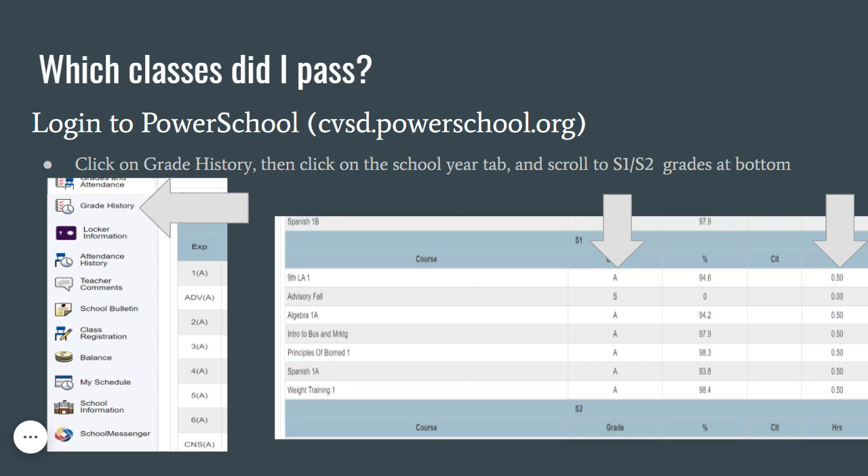At this time, I would like to show you how to keep track of your credits. Please feel free to log back into PowerSchool on a computer or Chromebook and click the Grade History link. At the top of the screen, you will find tabs for every year you have been in high school. Start at the very first year of high school and click that tab. Scroll down to the very bottom, and you will see S1 and S2 grades for that school year. Go through each tab to review all your classes and grades. This is a great way to determine which classes you have taken and passed throughout high school.